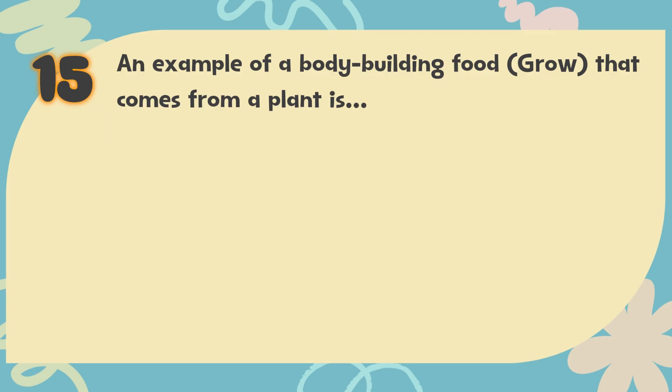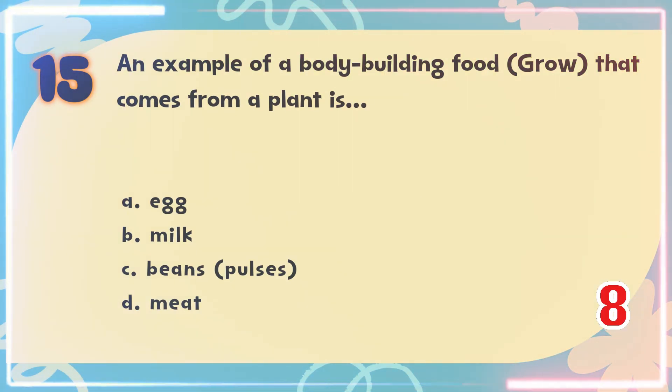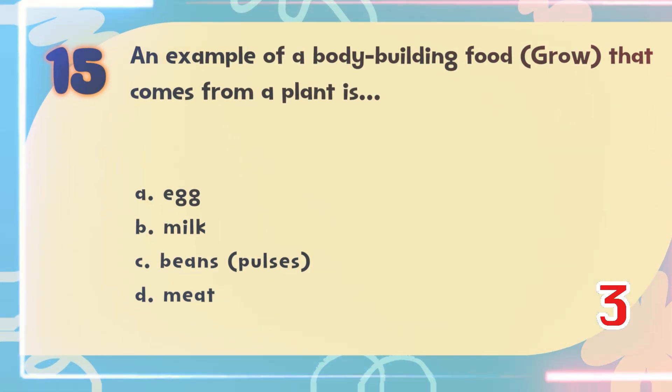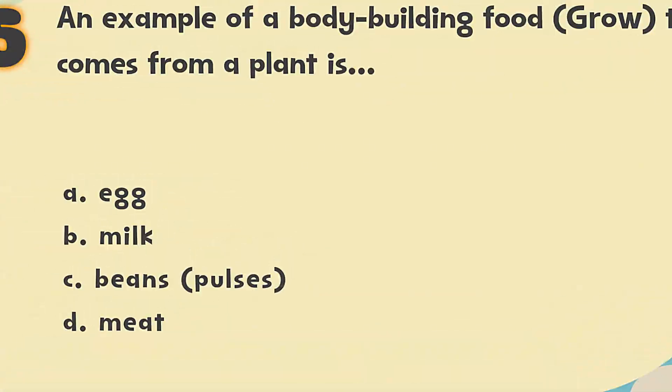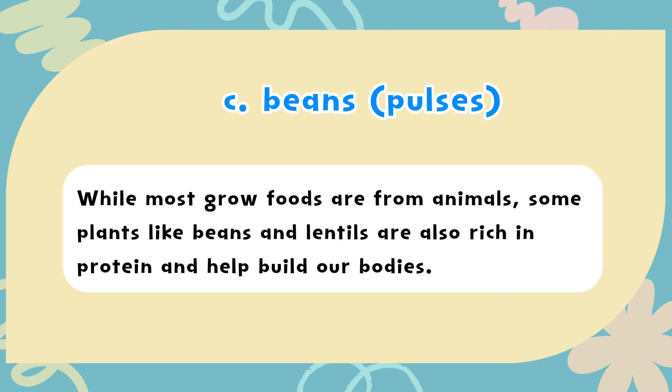Number 15. An example of a bodybuilding food (grow) that comes from a plant is? The choices are: A) Egg, B) Milk, C) Beans/Pulses, D) Meat. The correct answer is C) Beans/Pulses. While most grow foods are from animals, some plants like beans and lentils are also rich in protein and help build our bodies.